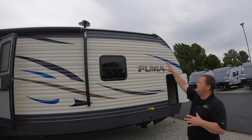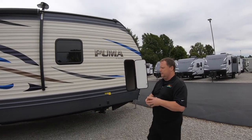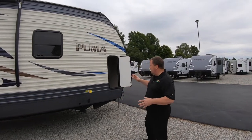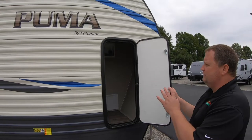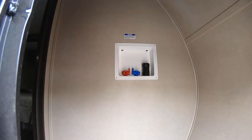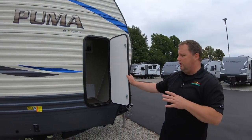Up on the top, you can see you have the nice upgraded TV antenna, really does a good job of getting some of the local stations. This is the access door — you can have storage into the bedroom, and it also has a washer and dryer hookup in there, which is a great thing in a model like this.